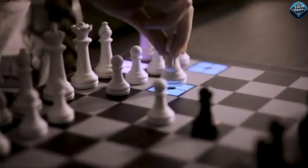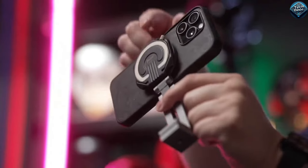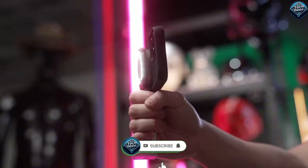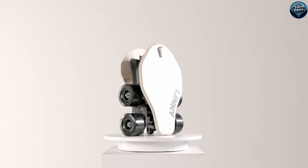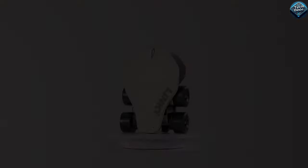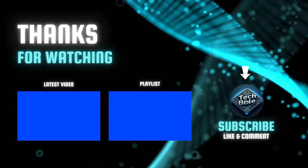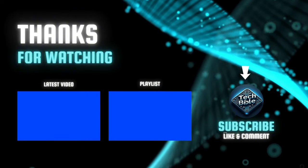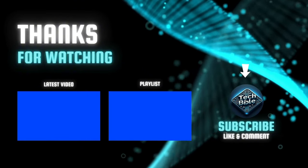Don't forget to hit that subscribe button, like this video, and share it with friends who love tech. Drop a comment below with your favorite gadget from today's lineup, and check out our previous videos for more amazing tech reviews. We'll see you next time. Bye.